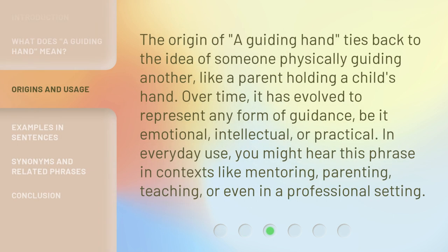The origin of 'a guiding hand' ties back to the idea of someone physically guiding another, like a parent holding a child's hand. Over time, it has evolved to represent any form of guidance, be it emotional, intellectual, or practical. In everyday use, you might hear this phrase in contexts like mentoring, parenting, teaching, or even in a professional setting.